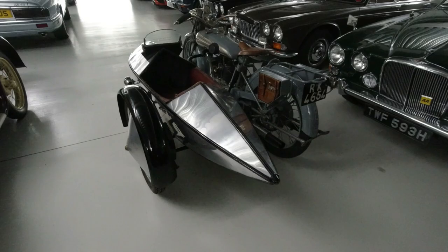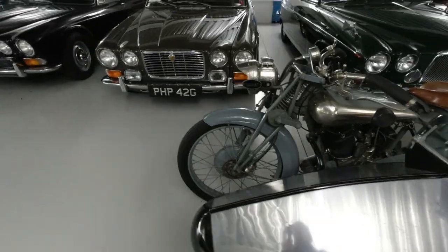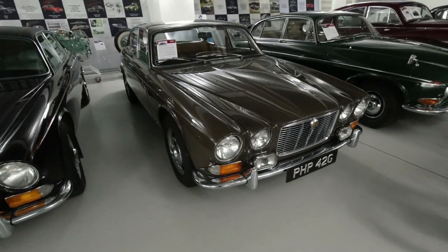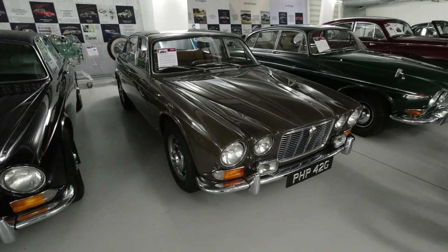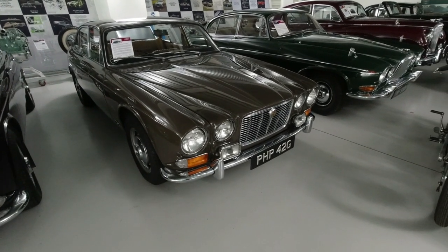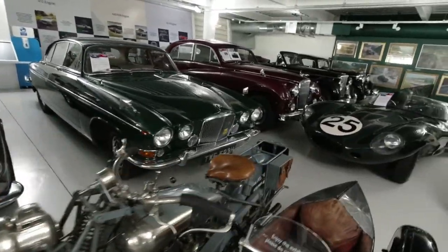SS Cars got its name from Swallow Sidecars, and there is one attached to a Brough Superior. Here is Sir William Lyon's car — his personal car. I've had the pleasure of driving that one. It's an XJ6, quite an early one on the G-plate from 1968. It's just a wonderful collection.